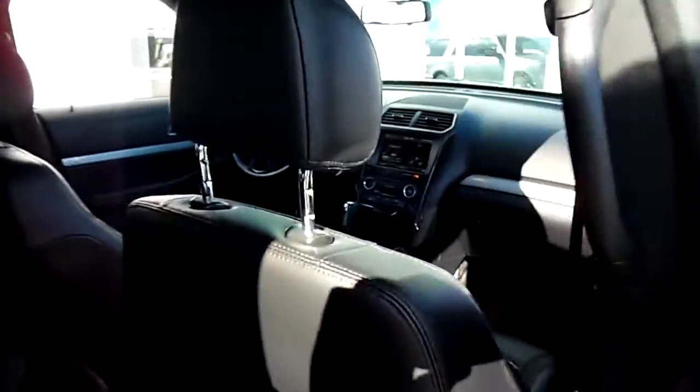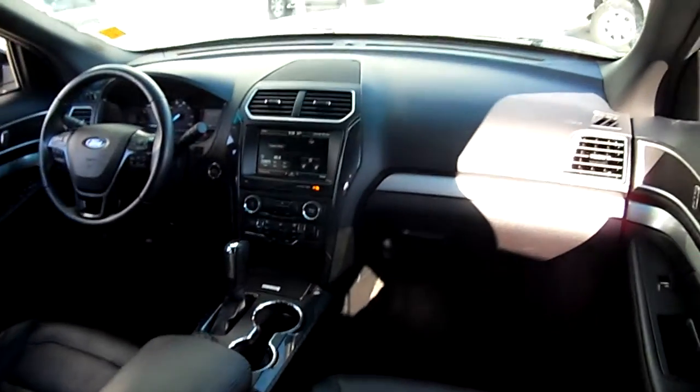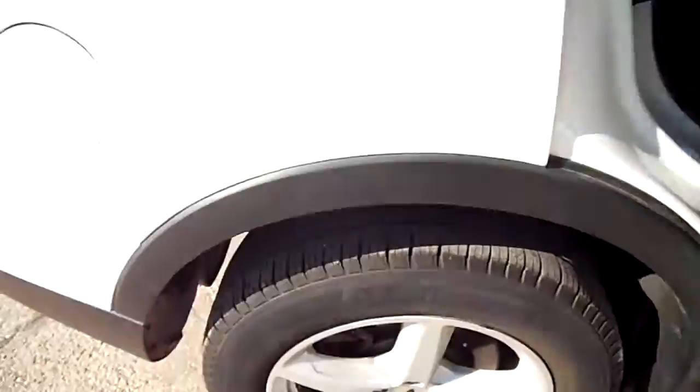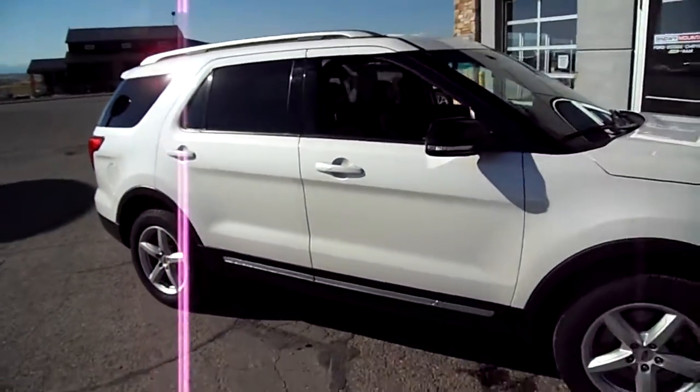Here's the interior up front. There's the third row seating, plenty of rear seat legroom. Then the second row — you can look that over. Tires are good as mentioned, the tread's great. Good-looking rig.